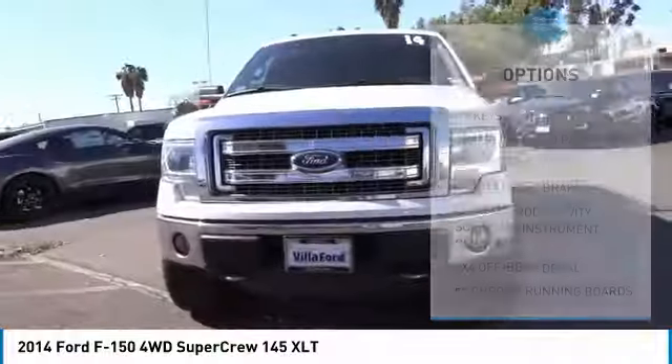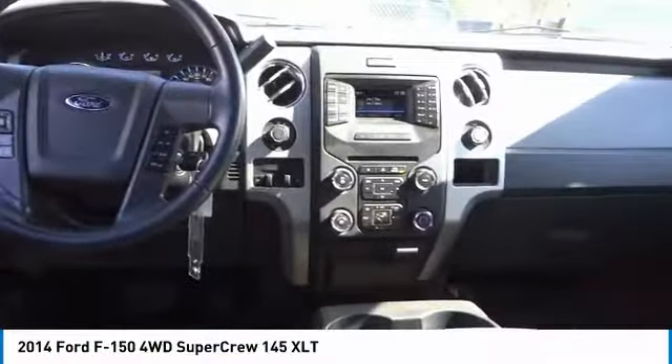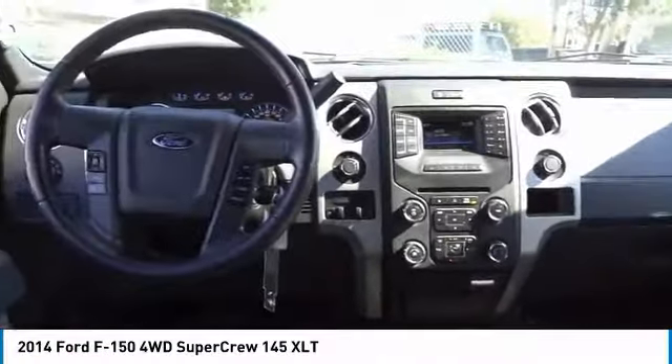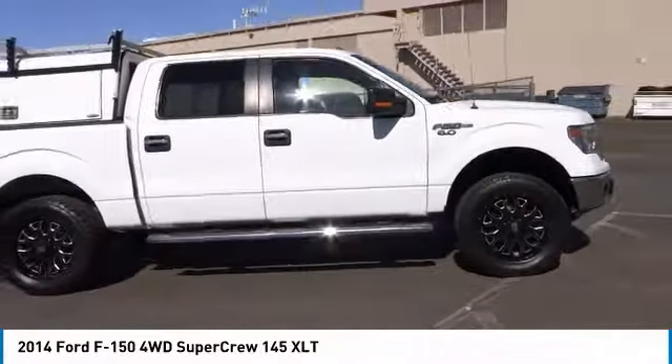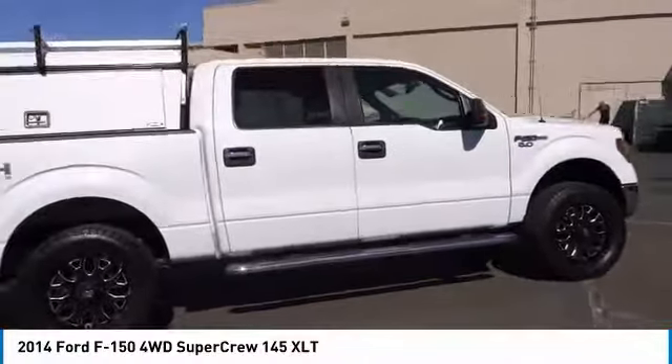Traction control, remote keyless entry, rear step bumper, fog lights, front wheel independent suspension. Searching for a dependable vehicle that looks great too? You've found it, so stop in today.